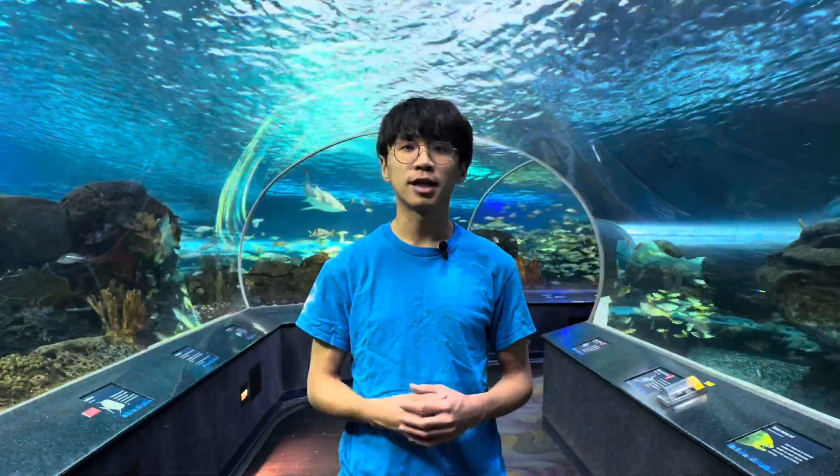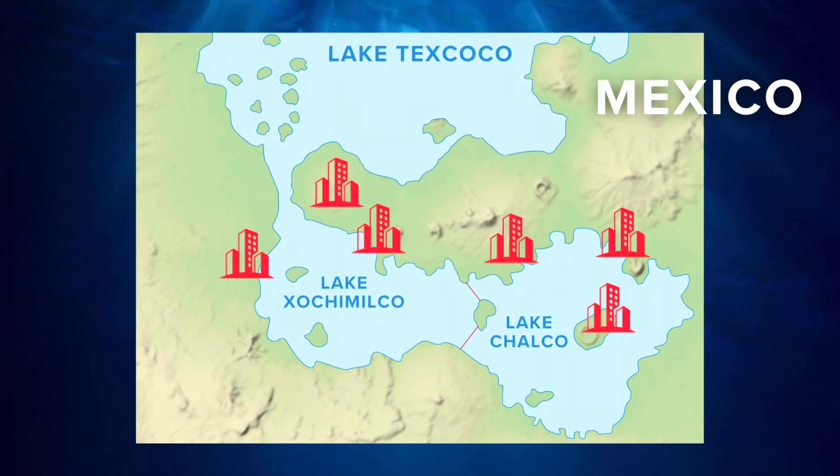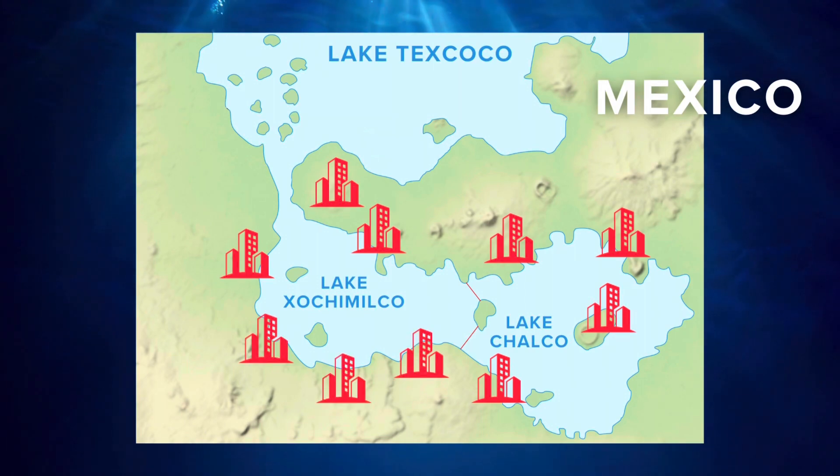So, where in the world can we find axolotls? Axolotls live their whole life in freshwater lakes and swamps. They have a very limited natural range, once only being found in Lake Xochimilco and Lake Chalco, habitats of Mexico. However, most of these areas are now covered with buildings, infrastructure, and paved roads.